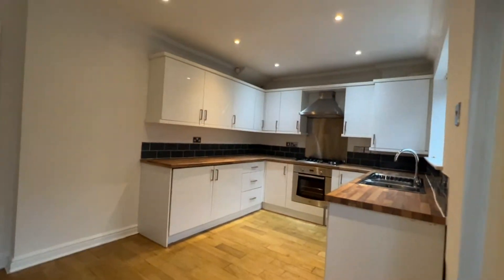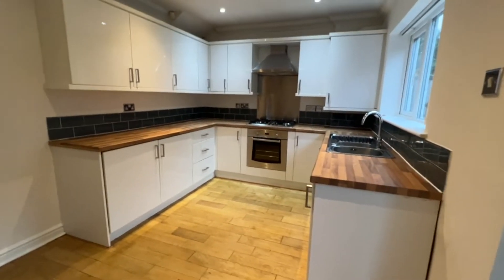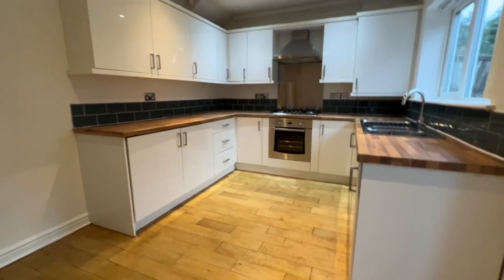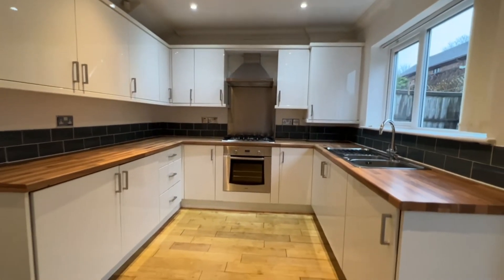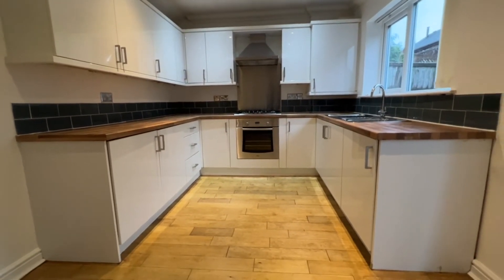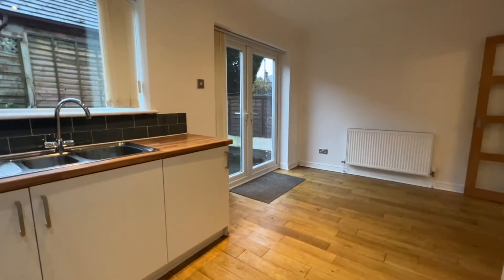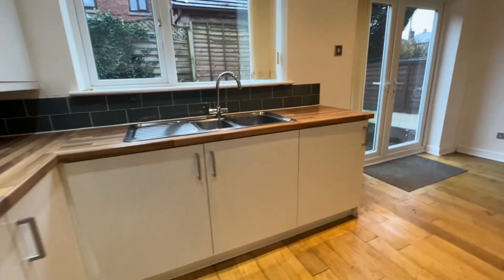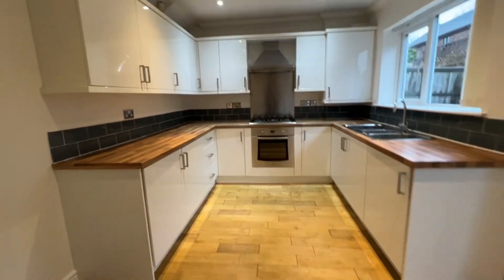It's a wonderful family size home. I hope you like it just as much as I do. Any questions please give us a call on 01204 381 281, and the same telephone number to arrange a viewing appointment. Thank you so much — take care.